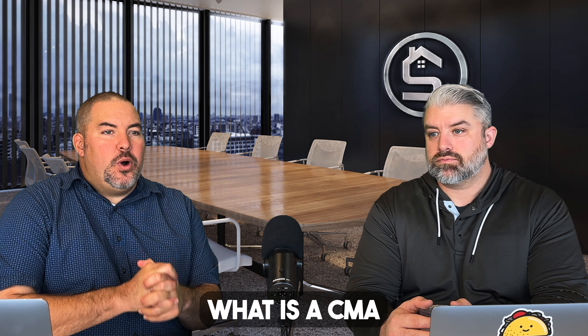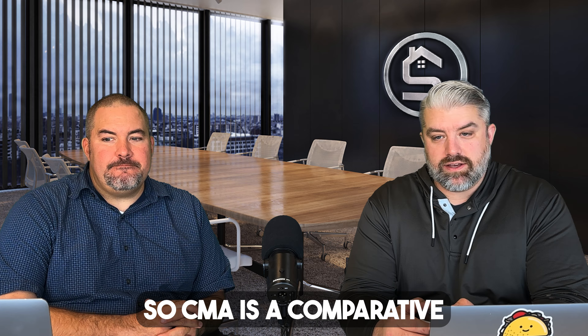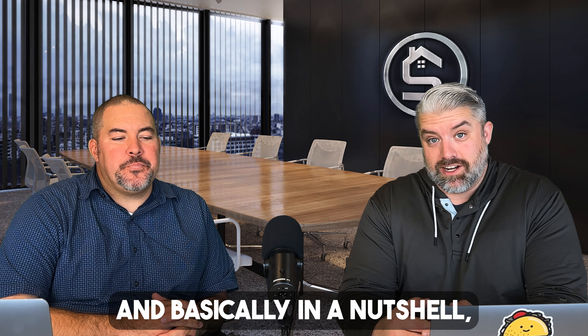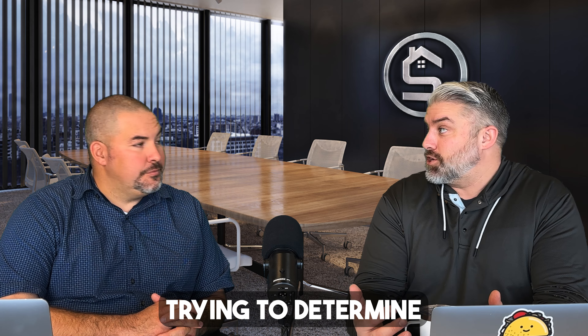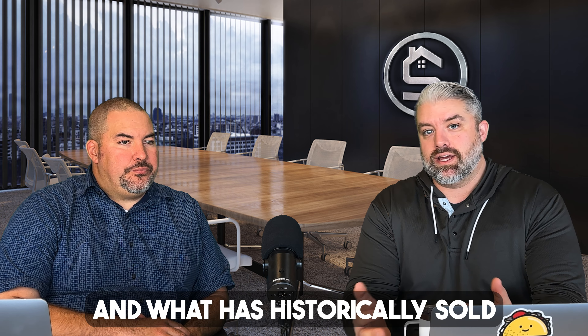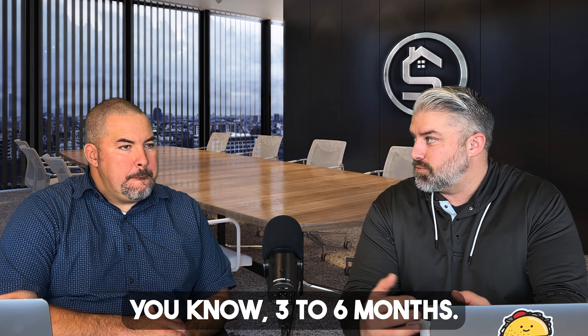Rich, I get this question a lot: What is a CMA and why do I need it? So a CMA is a comparative market analysis. Basically, in a nutshell, it's trying to determine the right price for your home based on what's currently on the market and what has historically sold within the last three to six months.